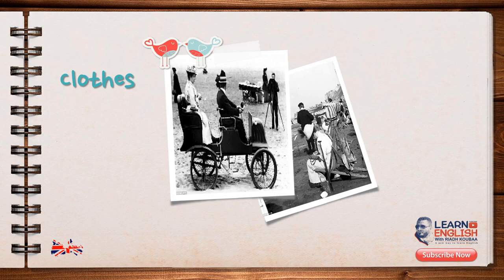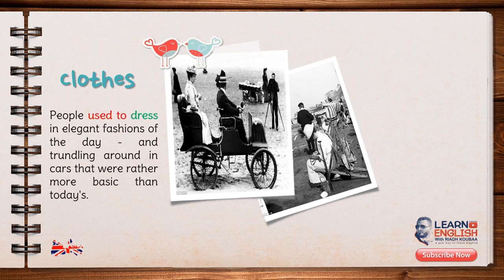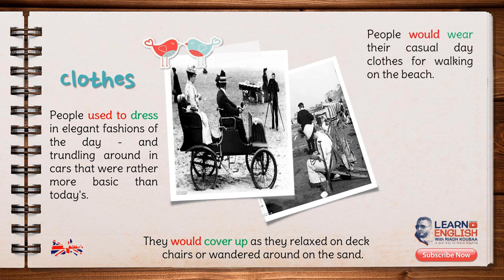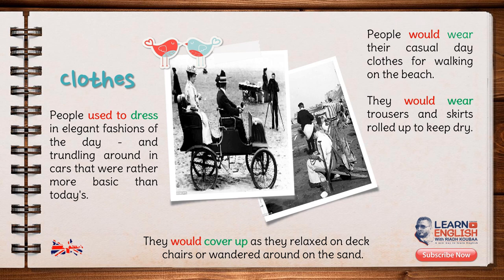Let's move on now to what the seaside holidays in the UK looked like. The view of the seaside around 100 years ago in the UK is very different to present-day scenes. As you can see from this picture, people used to dress in elegant fashions of the day, and most of the people featured in this photograph are covered up as they relax on deck chairs and wander around on the sand. In the Victorian days, people visiting the seaside would wear their casual day clothes for walking on the beach. They would wear trousers and skirts rolled up to keep dry.